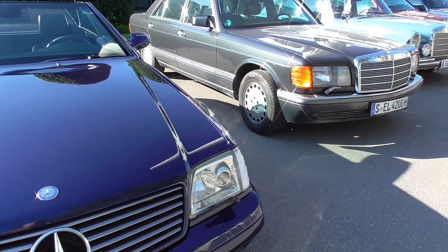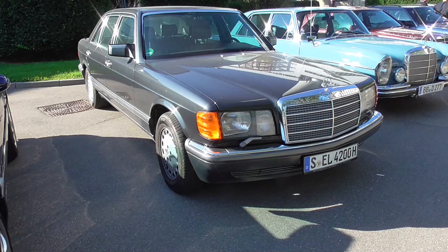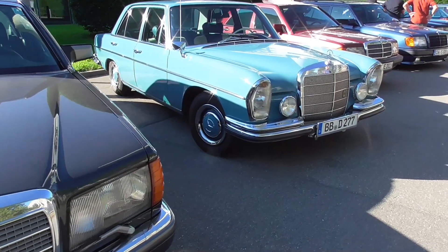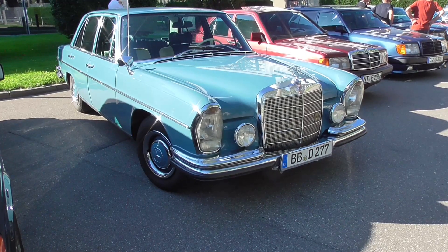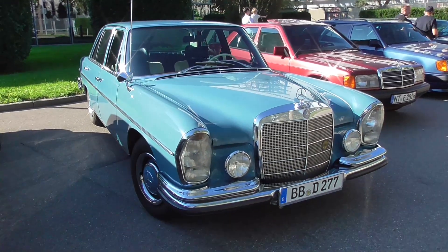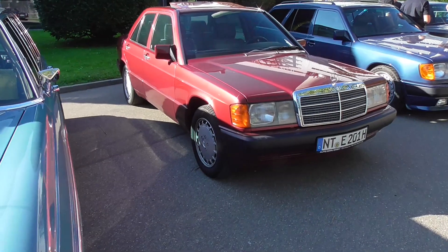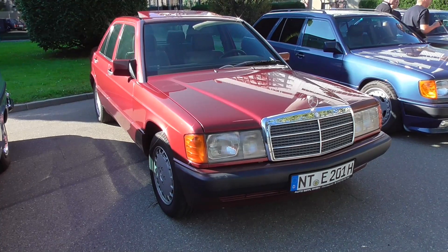Here's a W126, beautiful. This one is most probably also a W108, but I can only tell when I've seen the rear end. And here's a wonderful baby Benz W201 in red metallic — beautiful paint.